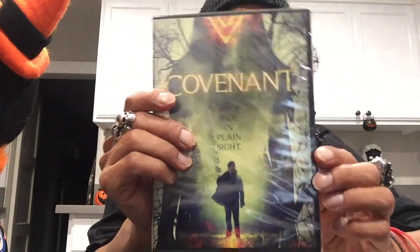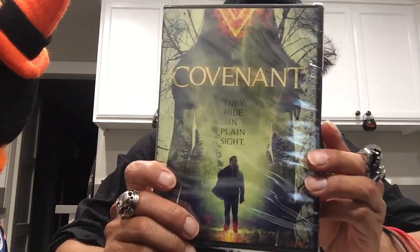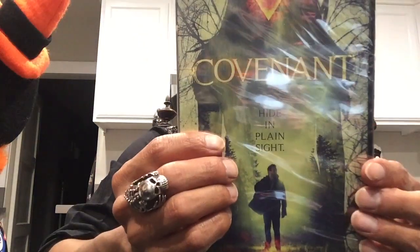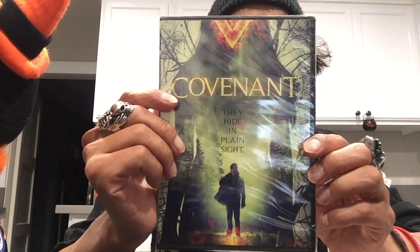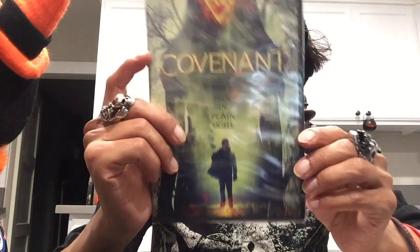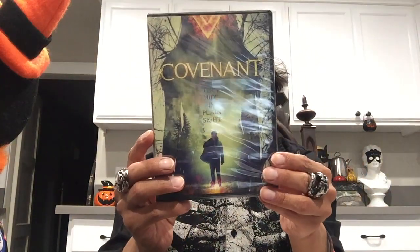Now onto Dollar Tree. The only item I got there — plus a bag of napkins — was a movie. It's called Covenant, a witch slash cult movie. It says 'they hide in plain sight' and it looks really cool. Last year I did a witch theme which inspired me to check out witch-related and cult-related movies.